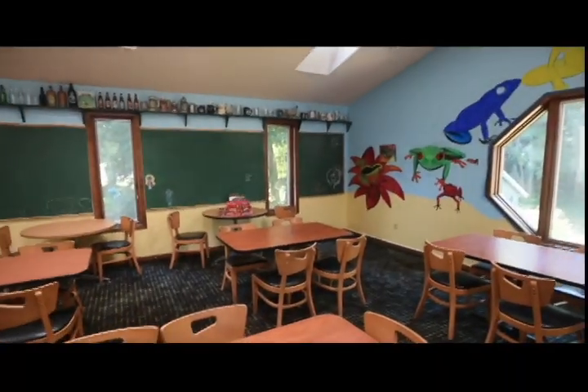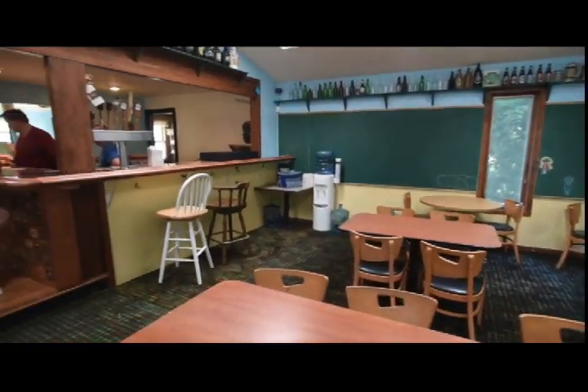Hi, this is the Poison Frog Brewery. This is our actual brewing apparatus. Our brewery is the newest brewery in southern Michigan, so I'm glad that MLive is here to pick it up.